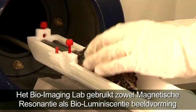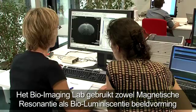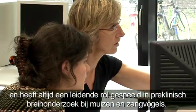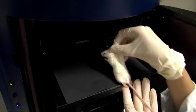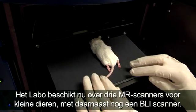The Bio-Imaging Lab uses both magnetic resonance imaging and bioluminescence imaging and has always played a leading role in pre-clinical brain research in mice and songbirds. The lab now has three MR scanners for small animals next to a BLI scanner.